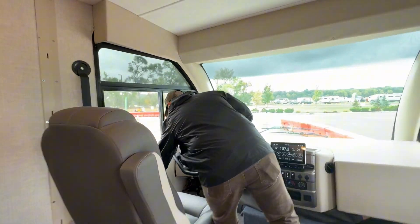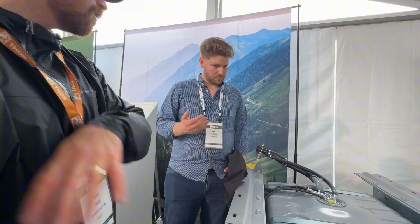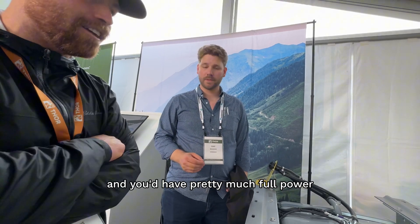So there is an option where if you ran out of fuel in this tank but your batteries are still full, you're gonna get to keep going to a gas station. And you have pretty much full power. Very cool.